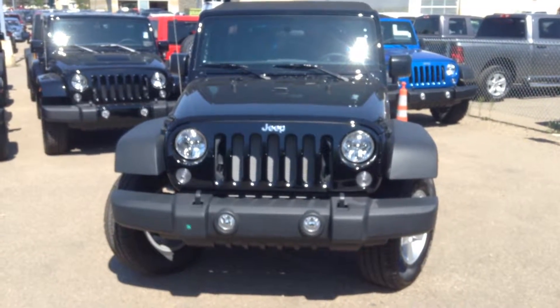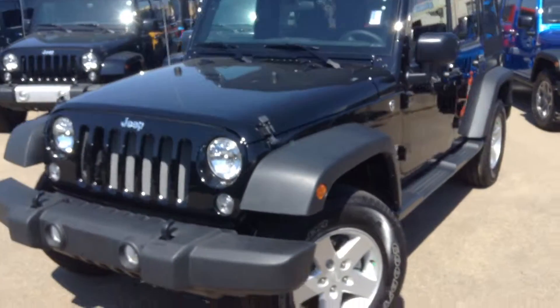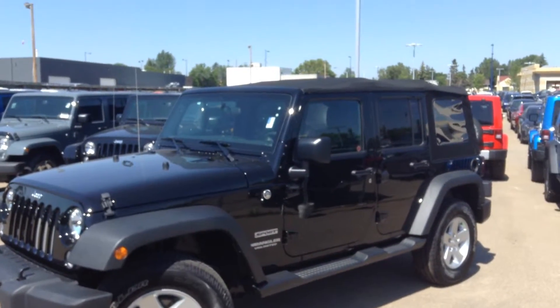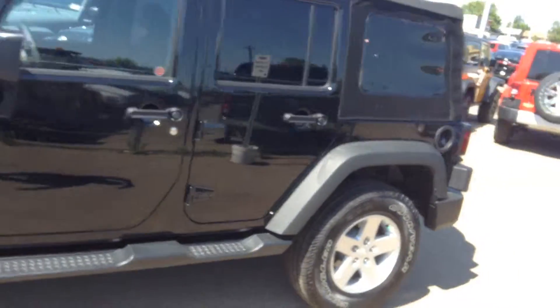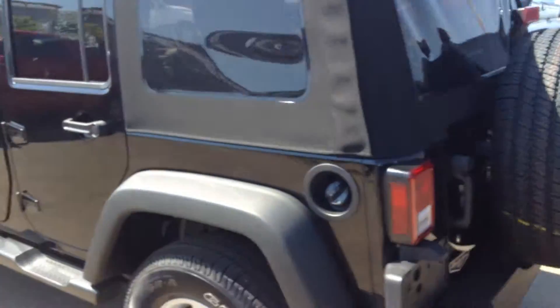Hey Kirk, it's Paxton here from Londonderry Dodge. I'll send you a quick video of the 2015 Jeep Wrangler. This is the Sport Edition, four doors, soft top on there, spare tire in the back.